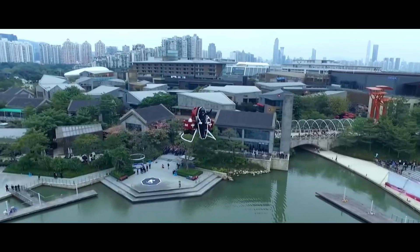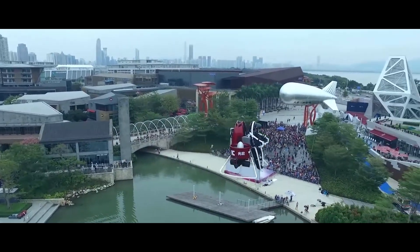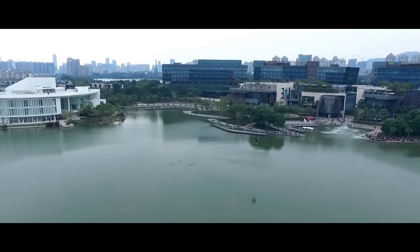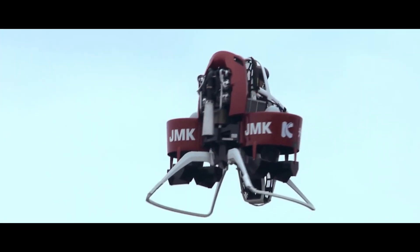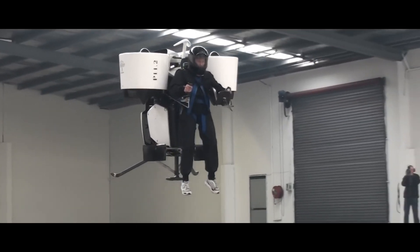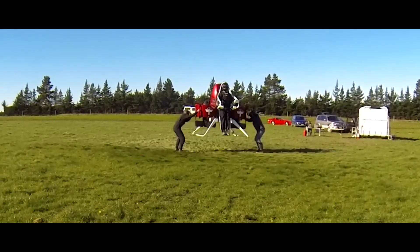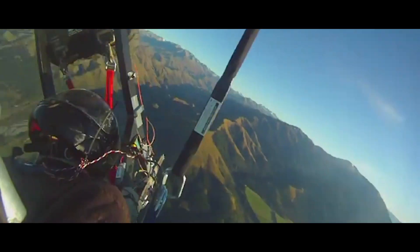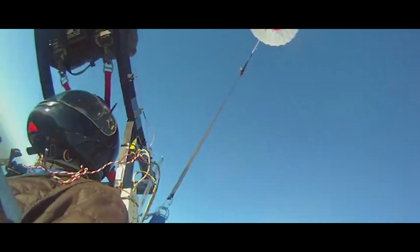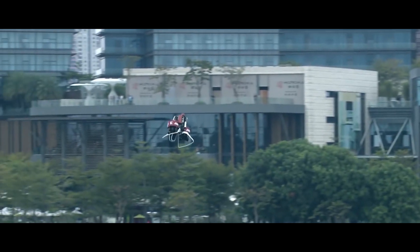Imagine soaring to 1,500 meters, the clouds within reach. The P-12 grants you access to a whole new dimension of travel, perfect for search, emergency response, or simply experiencing the unparalleled thrill of personal flight. The P-12 is packed with safety features: a ballistic parachute deploys at any altitude, while a fly-by-wire control system ensures intuitive, hands-free hovering and stable flight.